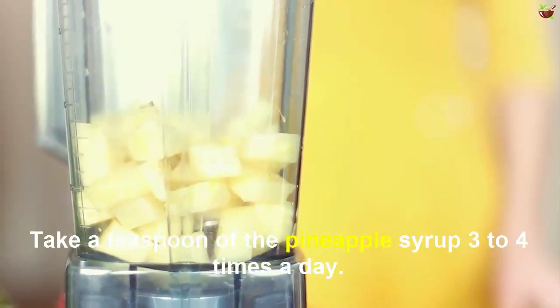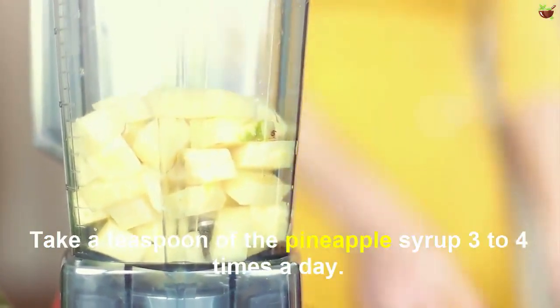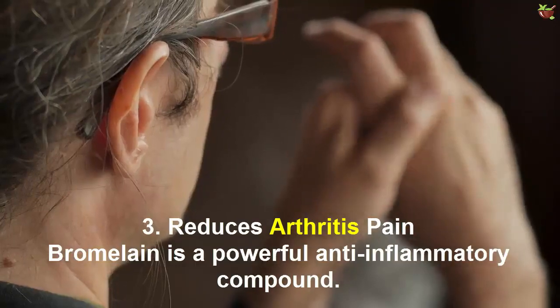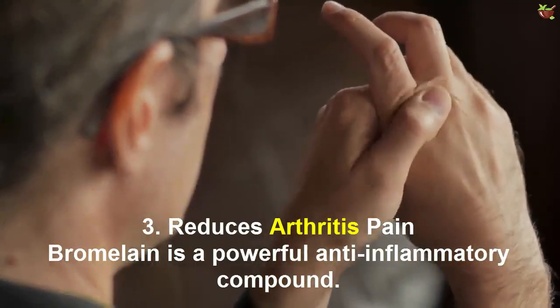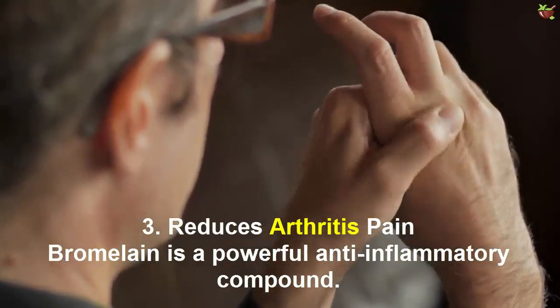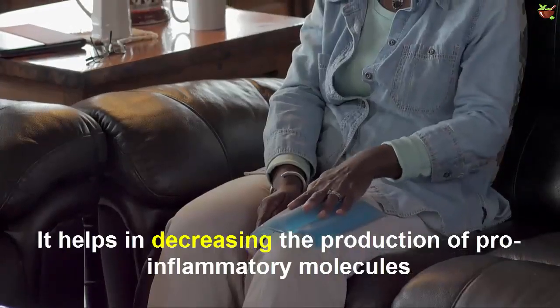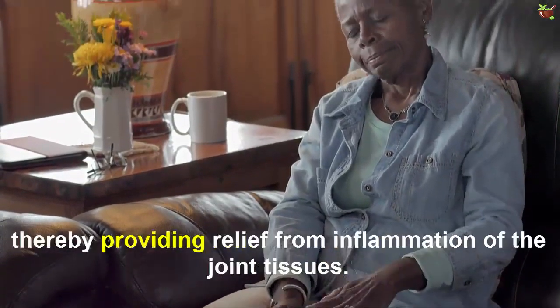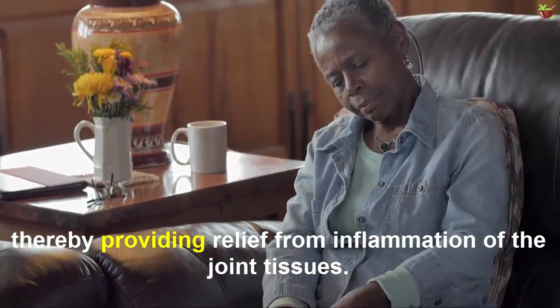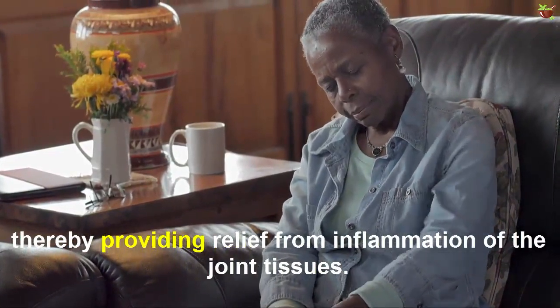Take a teaspoon of the pineapple syrup three to four times a day. Number three: reduces arthritis pain. Bromelain is a powerful anti-inflammatory compound. It helps in decreasing the production of pro-inflammatory molecules, thereby providing relief from inflammation of the joint tissues.